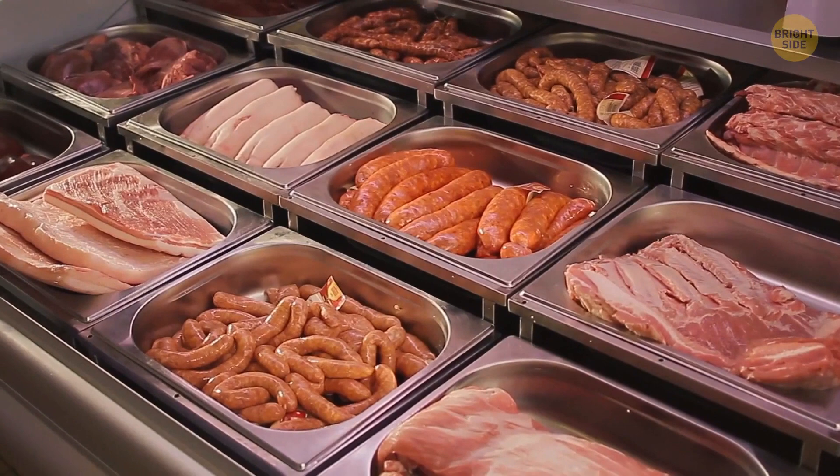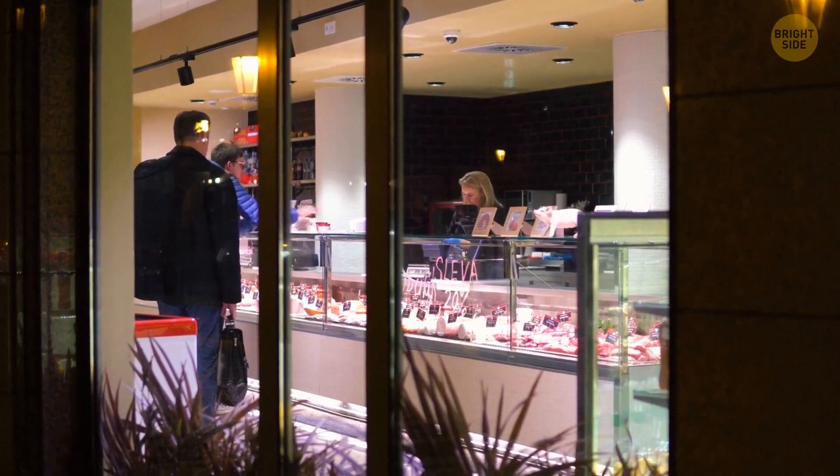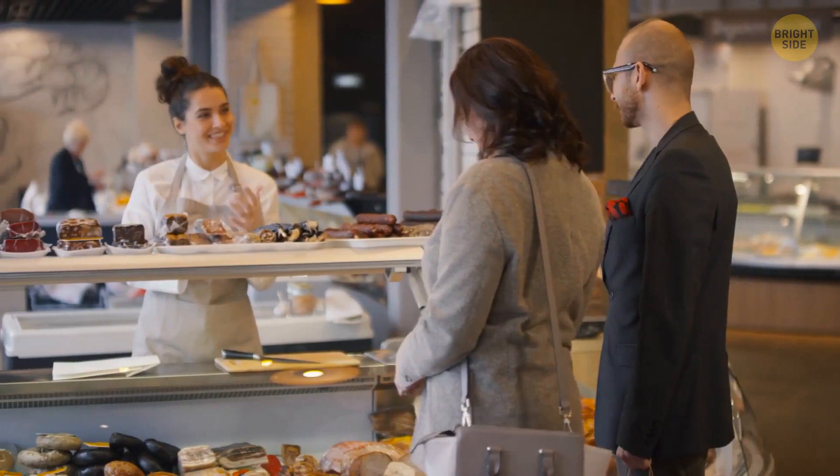If you stumble upon meat or something else that's about to expire or has already passed the due date, you can negotiate for a better price. Just show the product to the staff, and in most cases they'll be willing to lower the price. They'll probably have to put it on discount anyway, so it's just easier for them and better for you. Always check the expiration date.